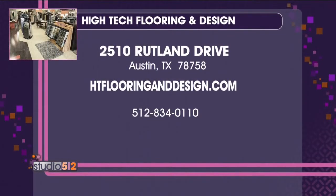Thank you so much, always great stuff. Thanks, Michael. You can stop by High Tech Flooring and Design at 2510 Rutland Drive, or go to HTFlooringandDesign.com for more information.